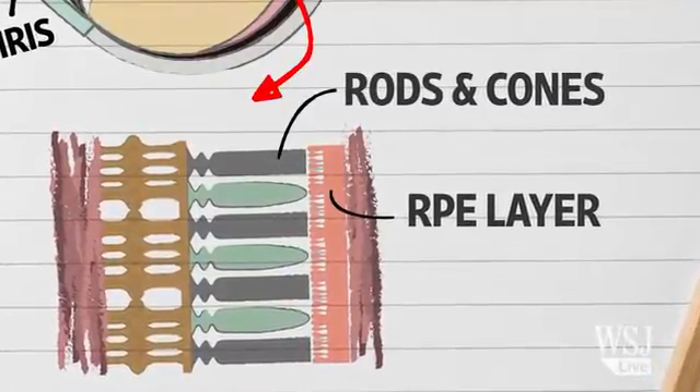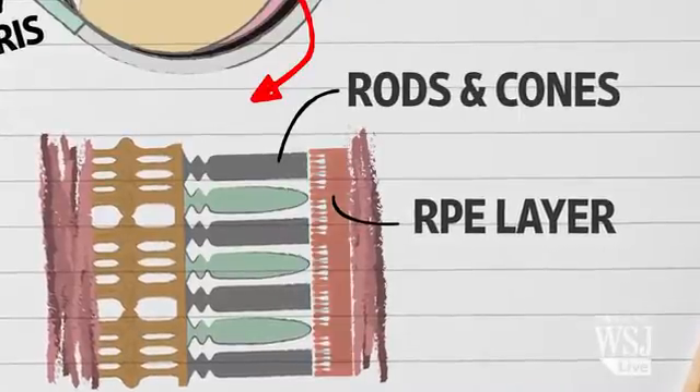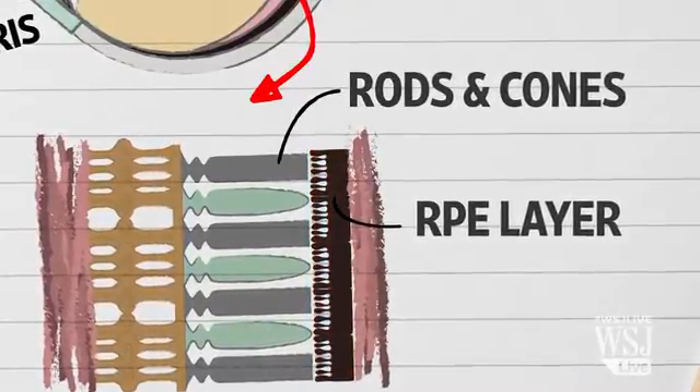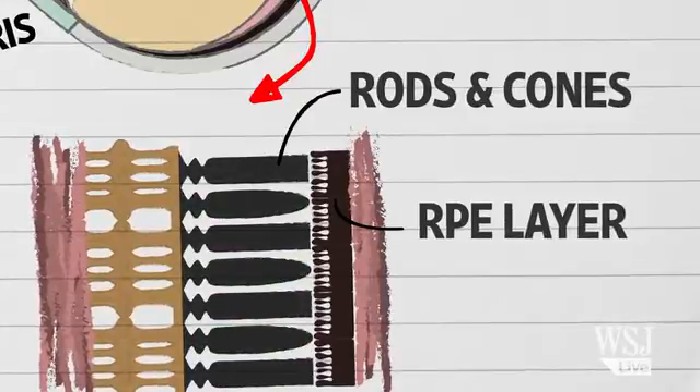Their job is to nourish and support the rods and cones. In both these diseases, the RPE is affected. That in turn damages the rods and cones and leads to a progressive loss of vision.